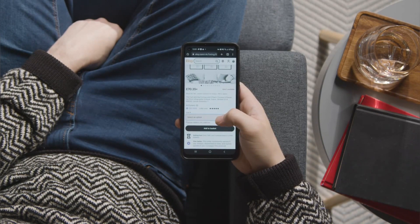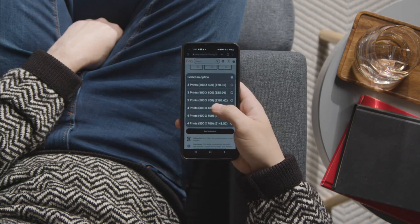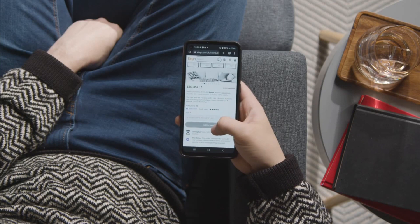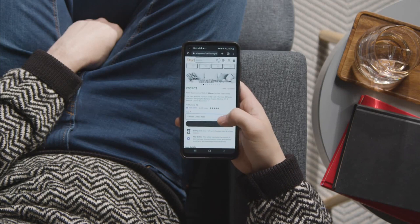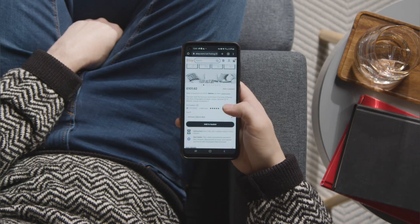10. Stay informed and adapt. Keep an eye on Etsy's seller resources, attend webinars, and engage with the Etsy community. This will help you stay informed about best practices, marketing strategies, and any changes or updates that may impact your shop.